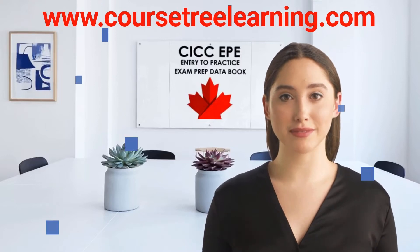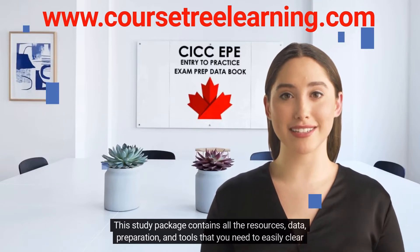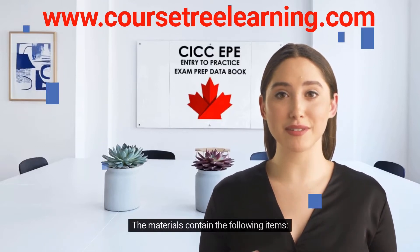This study package contains all the resources, data, preparation, and tools that you need to easily clear your entry to practice and registered consultants Canadian immigration exams. The materials contain the following items.